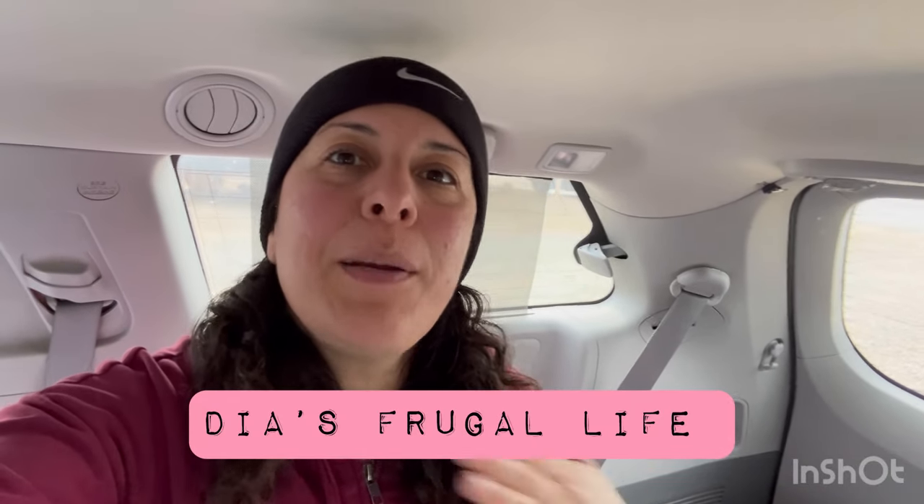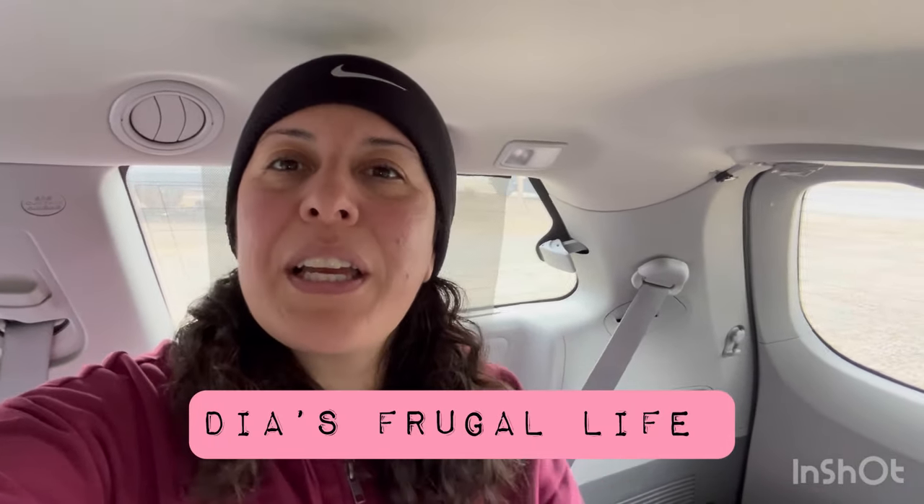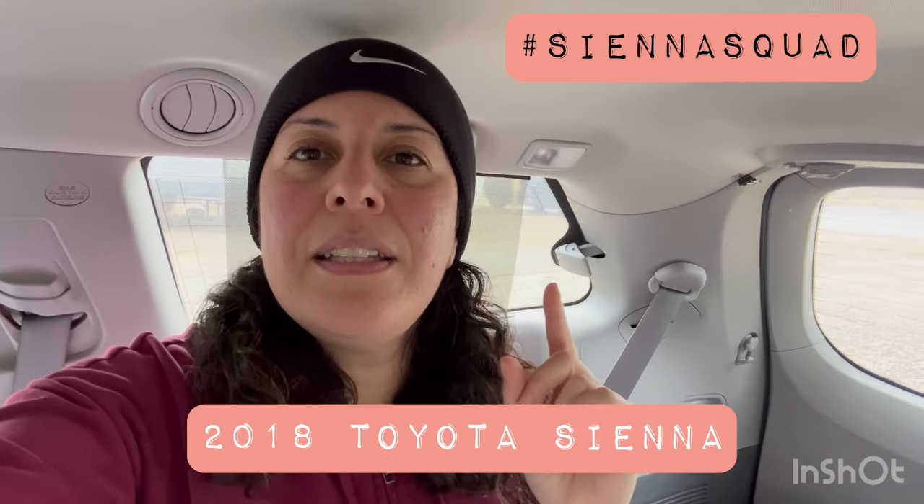Hi guys, how's it going? I'm Dia and this is Dia's Frugal Life. Welcome to my channel. Today I want to show you my latest setup inside my minivan. This is a 2018 Toyota Sienna and I nicknamed her my SHTF van — my 'shit hit the fan' van. I hope you enjoy the tour.